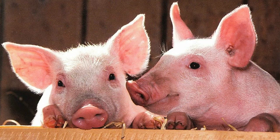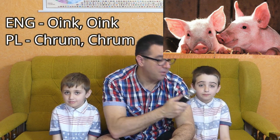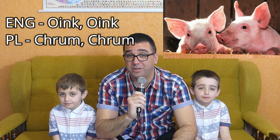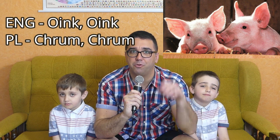The next animal is the pig. A pig goes oink-oink. But get ready — a pig in Polish goes krum-krum. Oink-oink, krum-krum. You be the judge — which one is closer to the real sound a pig makes?